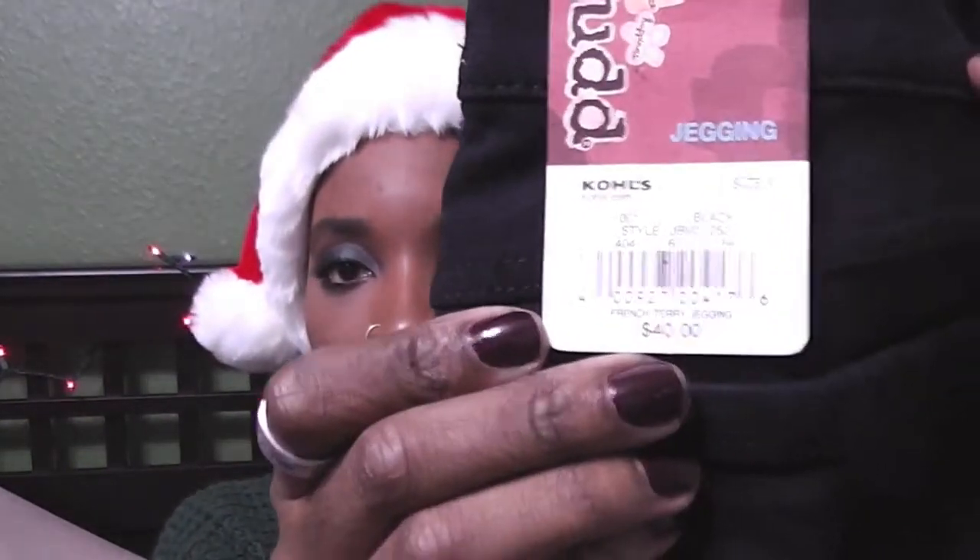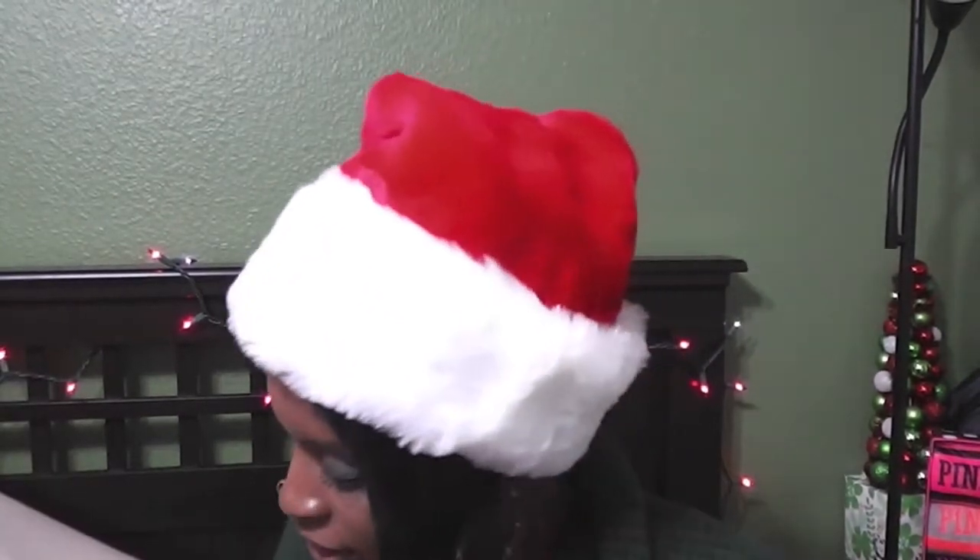The next thing I got was from Kohl's — two pairs of pants. These are a pair of black jeggings, my first pair of jeggings, from the brand MUD. The tag says $40 but they were like $20–$25. They're really stretchy. I kind of guessed the size — I'm typically a seven but I got a nine because I always go a size up with MUD jeans.